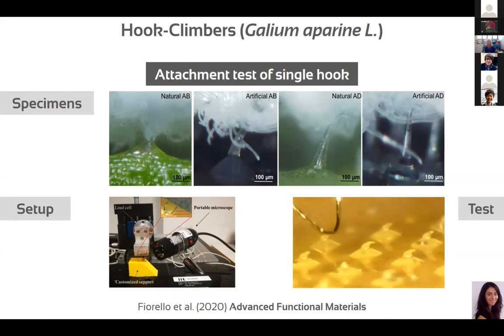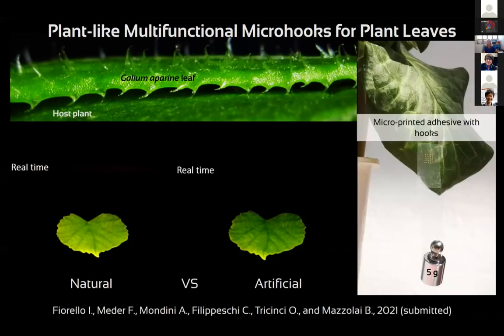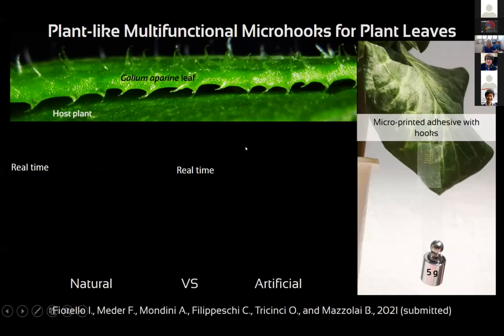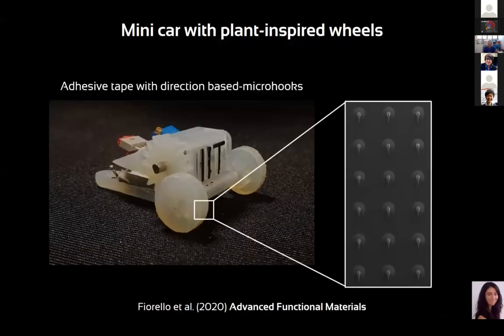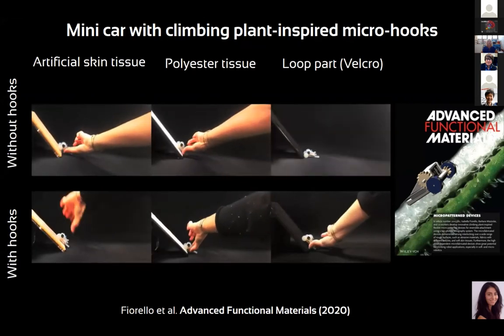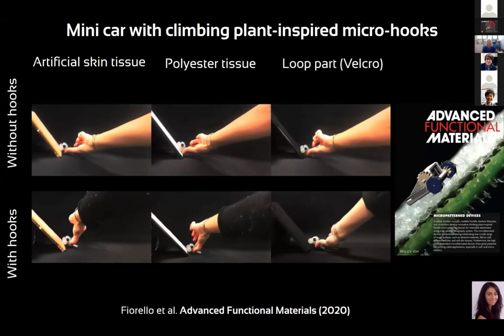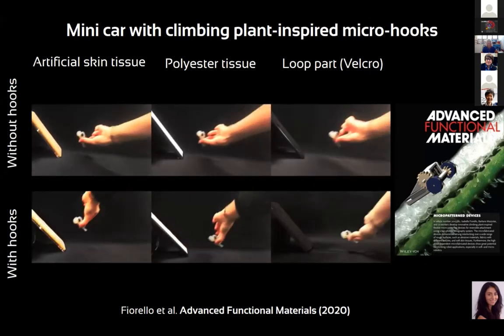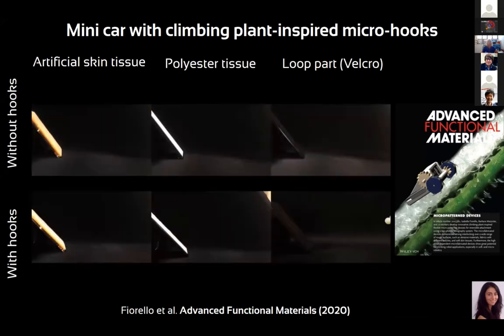These systems can be used for many different applications. You can see how artificial hooks attach also on natural plant surfaces. One application is in climbing robots — we attach adhesive tape with directional micro-hooks, then test the capability of a mini car to climb over a 45-degree inclined plane using different tissues and materials. We observe that only when hooks are present on the wheels is the robot able to climb. We now have several ideas for applications in the micro-scale, chemical field, medical field, and agriculture.